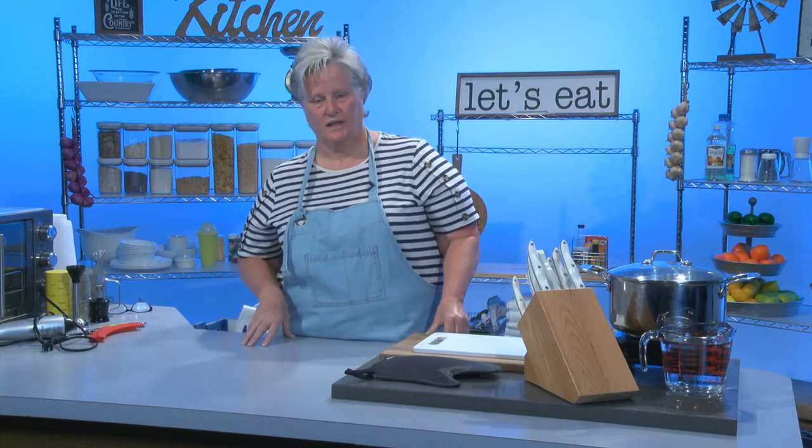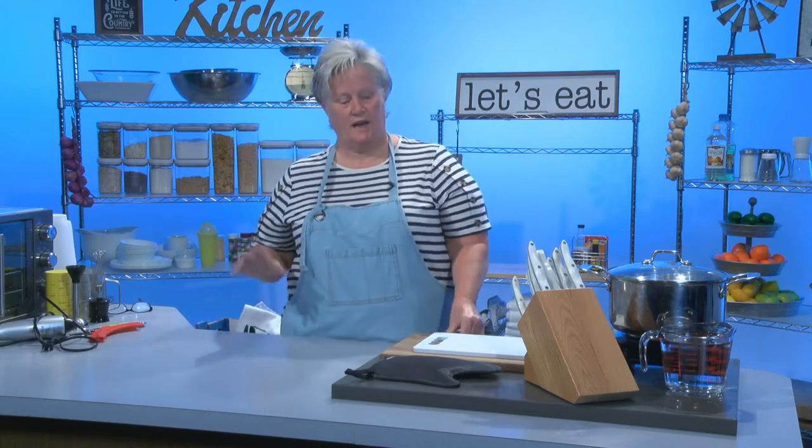Hi, welcome to Simply Country Cooking. Today we're not going to actually be making nothing in the kitchen. We're just going to talk about some things you need in your kitchen that will make cooking, baking, doing whatever you're doing in the kitchen a little bit easier.